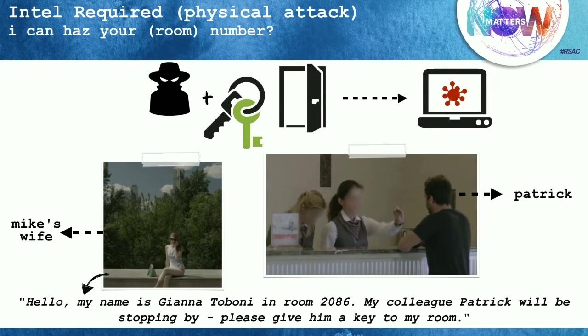About ten minutes later, Patrick went downstairs to reception and said he'd like a key to visit his colleague. At first, the receptionist tried to do the right thing and said she'd call the guest to confirm. Patrick was quick on his feet — he said no, no, she's sleeping, very tiring trip, please don't disturb her, but she did call just a few minutes ago and said this was fine. At this point, the receptionist saw a sticky note with Patrick's name on it and said, oh yeah, this is totally fine — here's a room key.